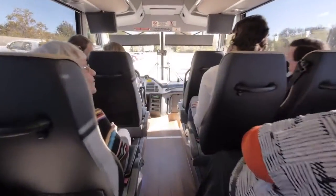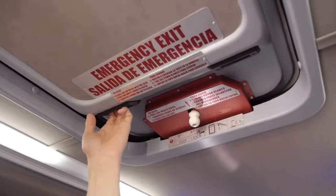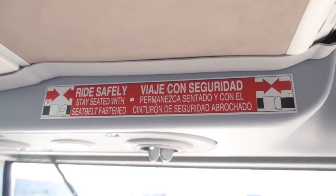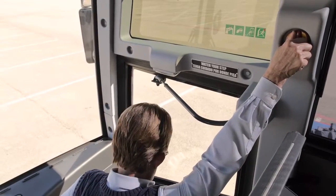In case of an emergency, we want you to be familiar with the safety features of this motor coach and be able to use them safely and properly.